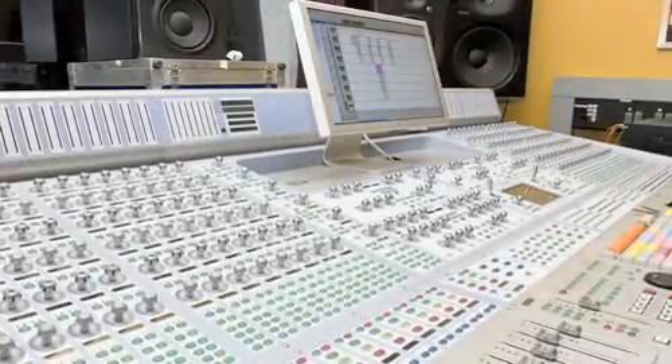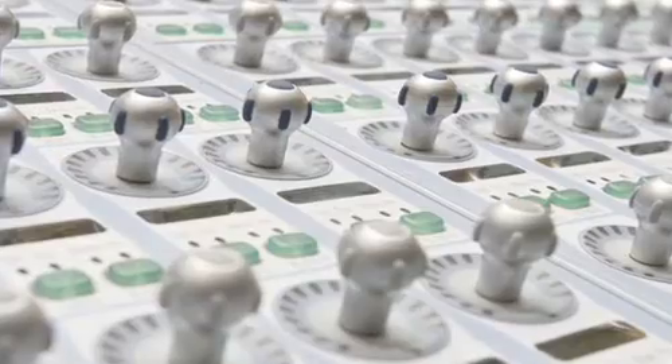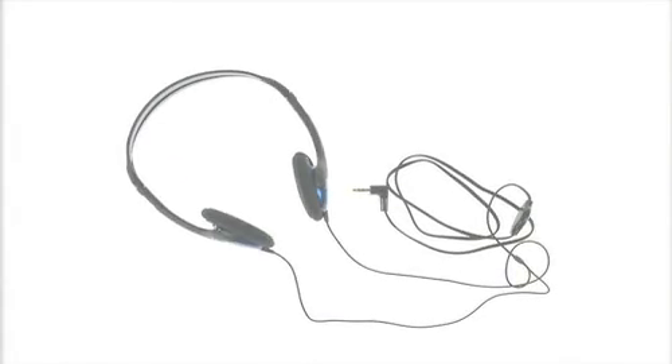At its core, Beats is all about the sound. We believe how well you hear your music is as important as the music itself. There's lots of artists and producers like Dr. Dre that spend enormous amounts of time and energy getting the recordings just right. But unfortunately, when you listen to normal earbuds or normal headphones, you lose all the great sound that was originally recorded.